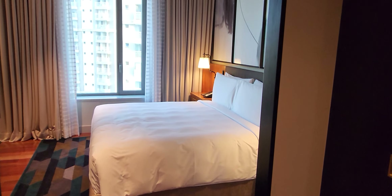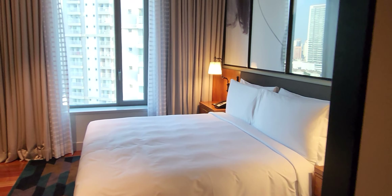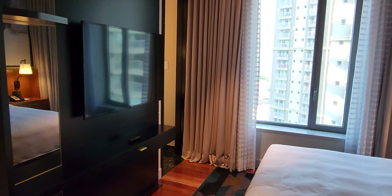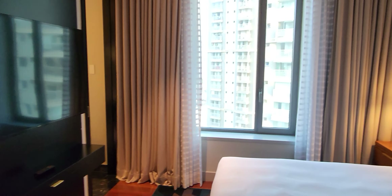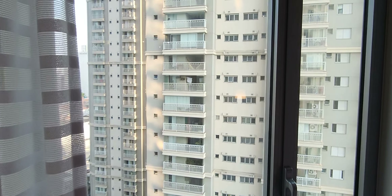Let's start with the bedroom. We have a king bed, and of course you have a TV on the other side and a view of a nearby apartment building where people are doing their laundry.